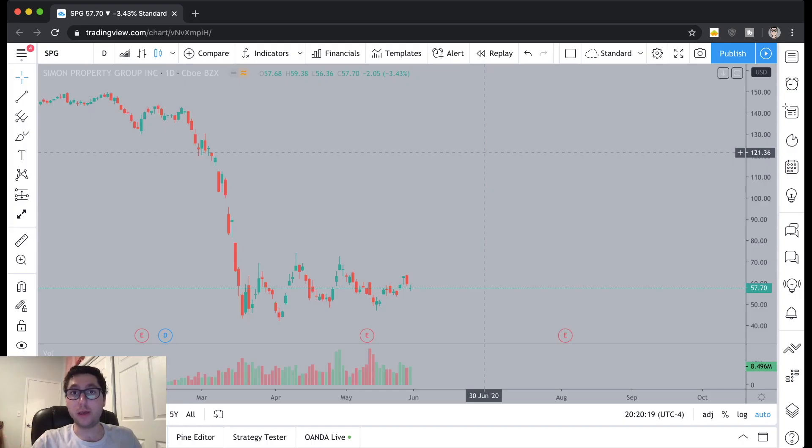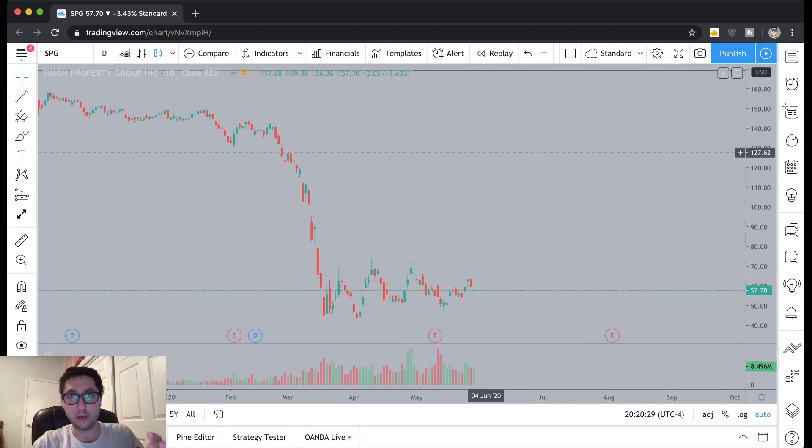I'm going to put up a copy of the trade from my actual trading log so there's proof and you can verify it. Here it is. Let's jump into the chart.